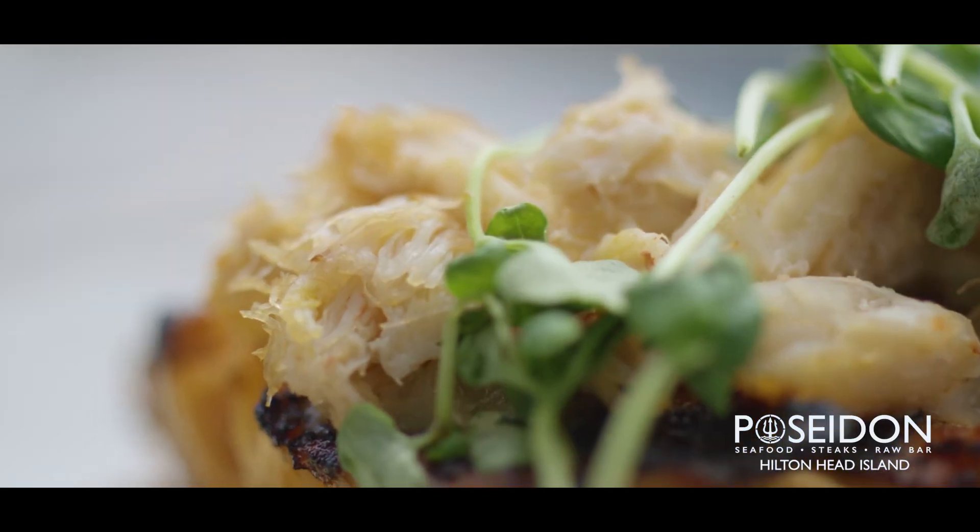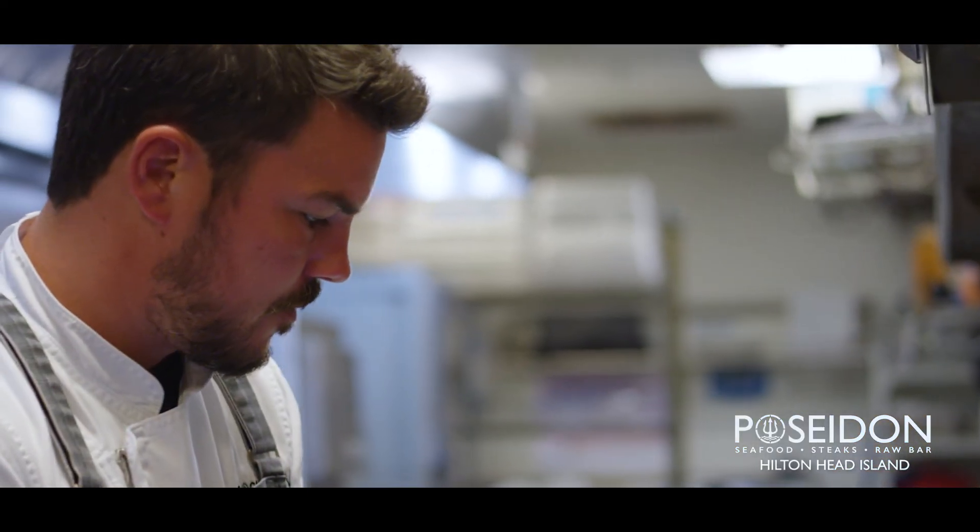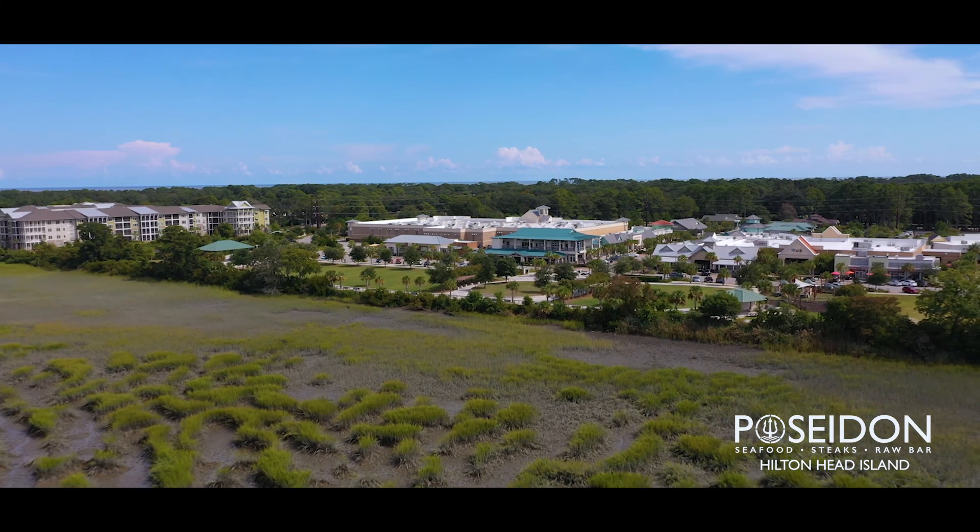Whether it's upstairs doing pianos or our busy active raw bar at night, there's always something going on. So if you want to enjoy a full night of dining, shopping, and dancing, Poseidon's the place to be.